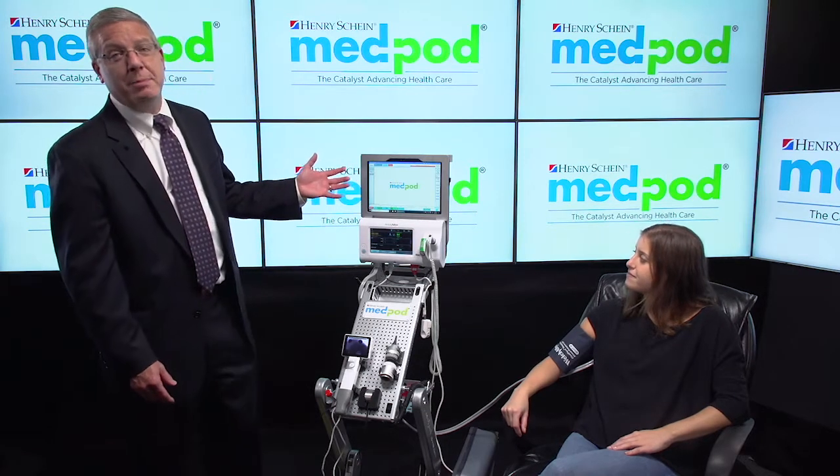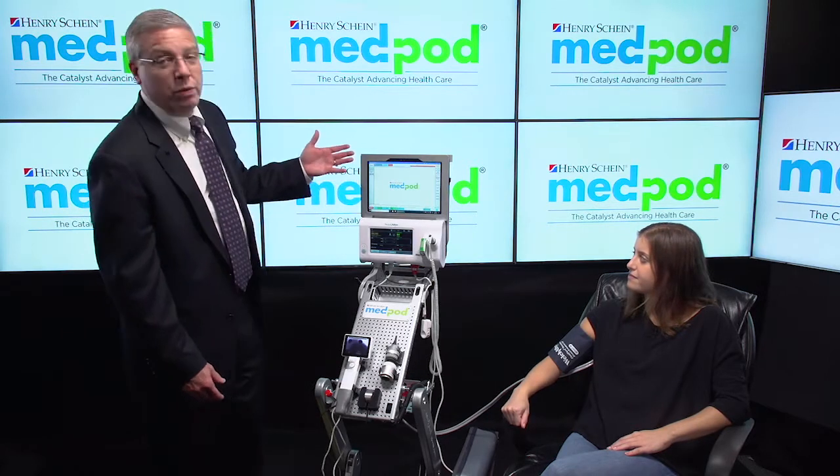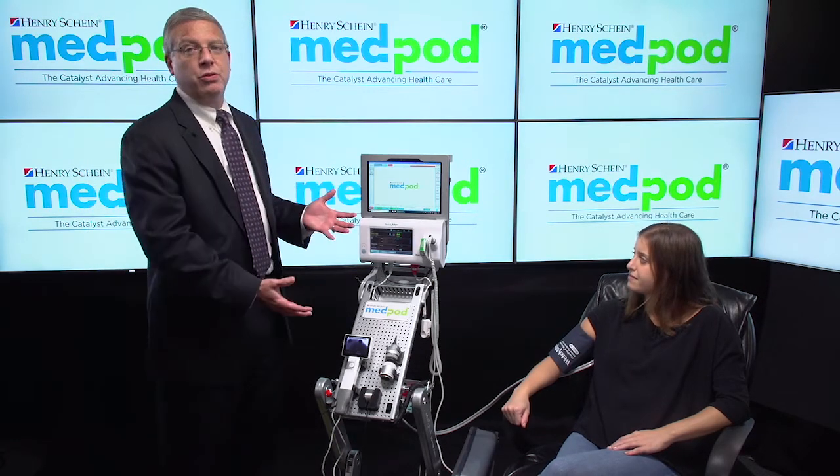Similar to the rest of the MedPod product line, MedPod operates on a cloud-based platform. Only using a Chrome browser and an internet connection with two megs up or down, a remote provider can have complete control of all the devices.